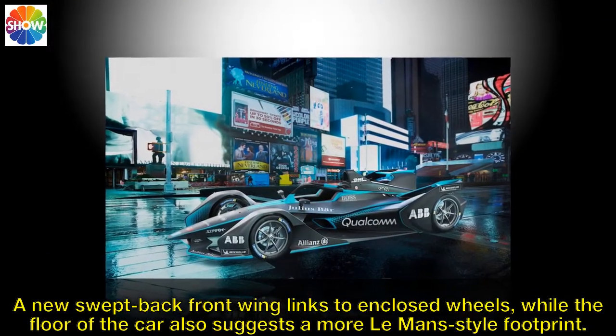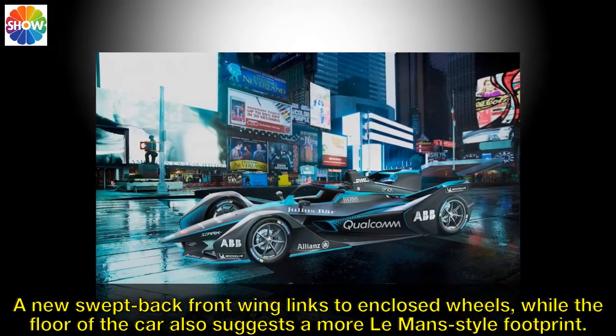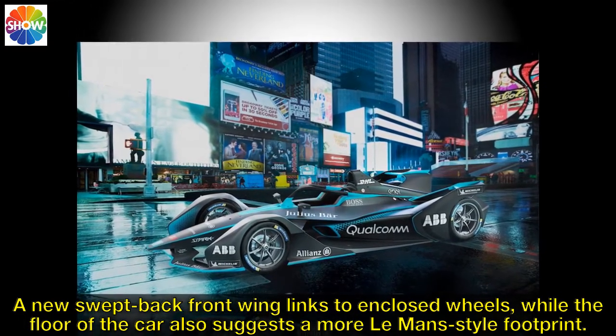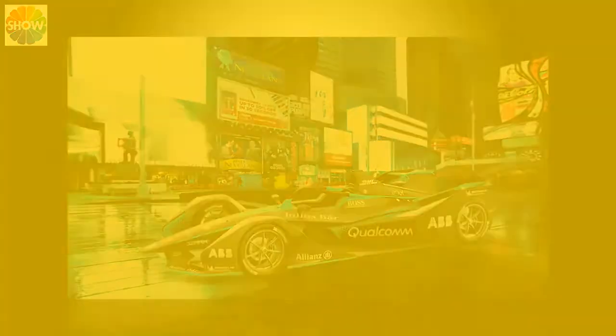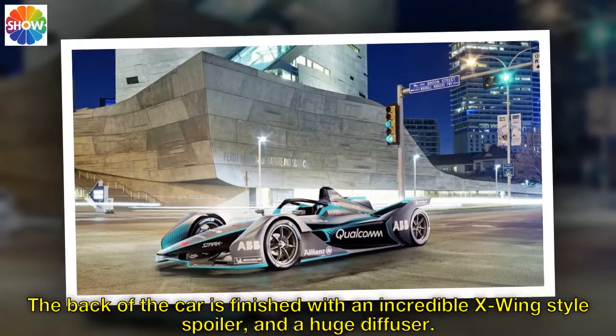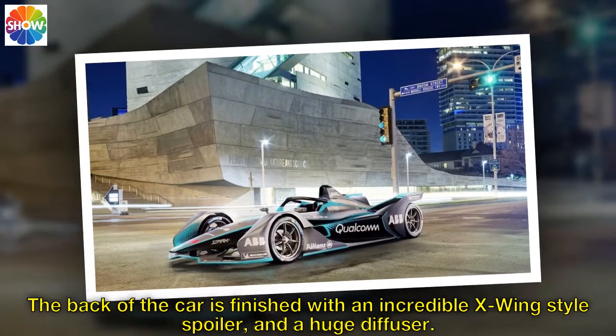A new swept-back front wing links to enclosed wheels, while the floor of the car also suggests a more Le Mans-style footprint. The back of the car is finished with an incredible X-Wing-style spoiler, and a huge diffuser.